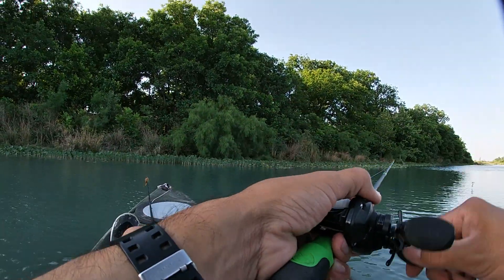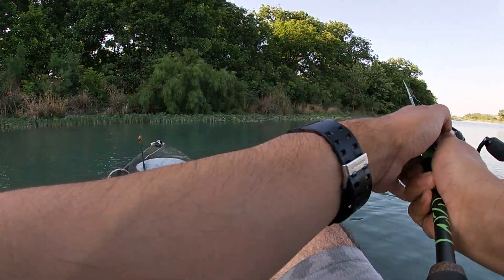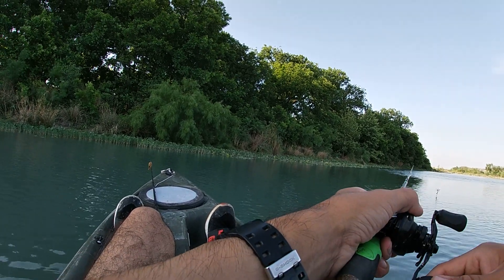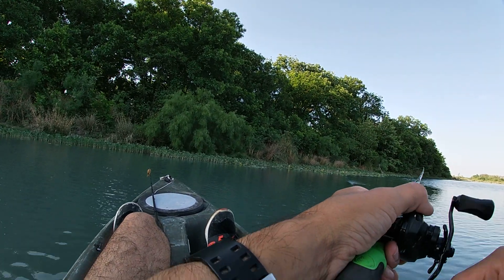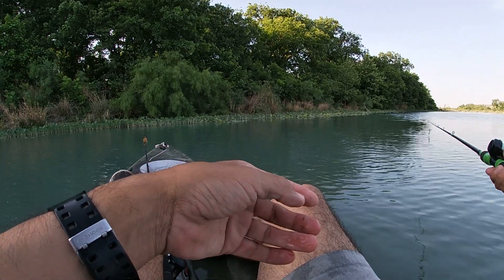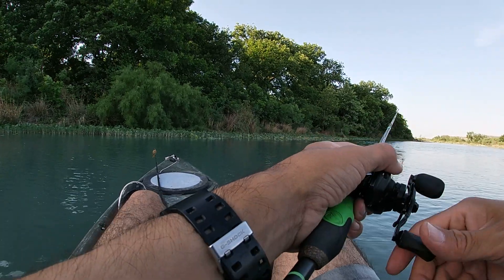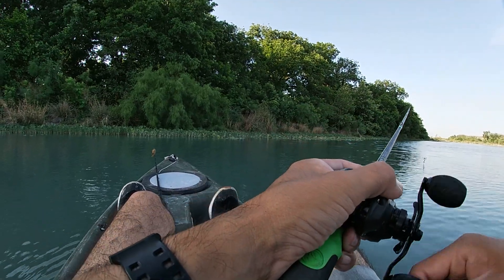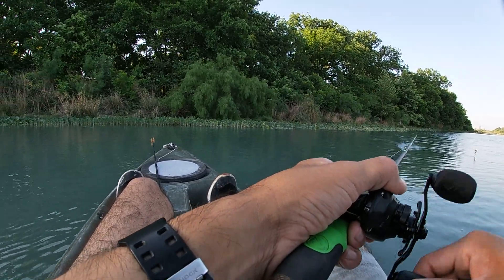I don't know if y'all saw that — the bass came out of the water but he pulled it out of his mouth. It was stuck on the lily pad so I pulled it and then I paused it, and that's when he came out for it. Something grabbed it — wasn't that big but still gets the heart going. Darn it.